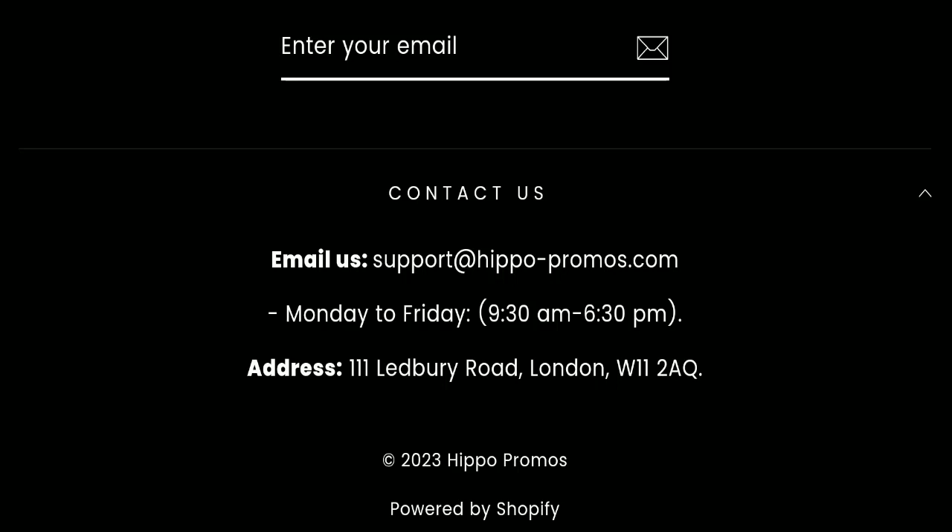In conclusion, Hippo Promos appears to be a scam website because it is very new, there are no customer reviews available, it is not active on any social media platform, and the trust score is not very good. We recommend you make the right decision while exploring this website.